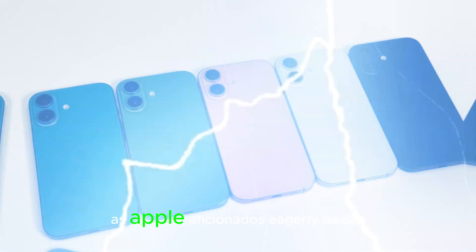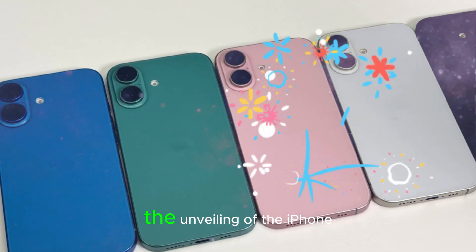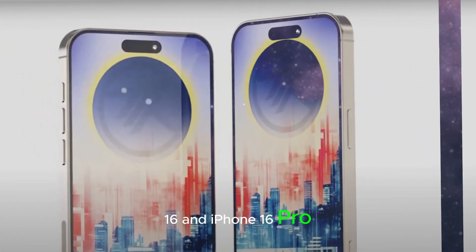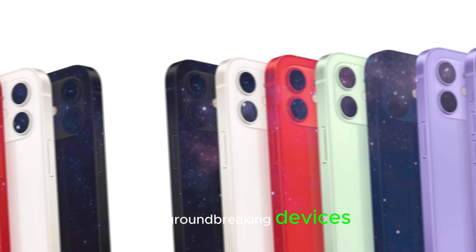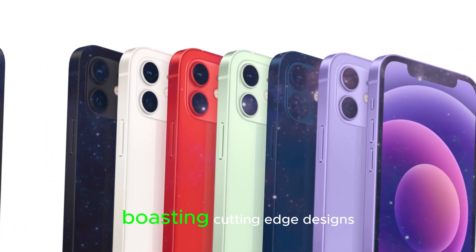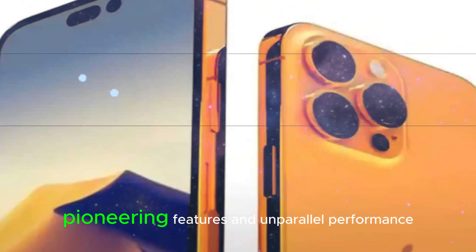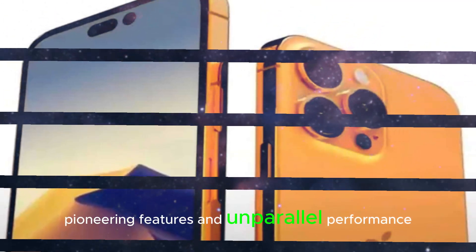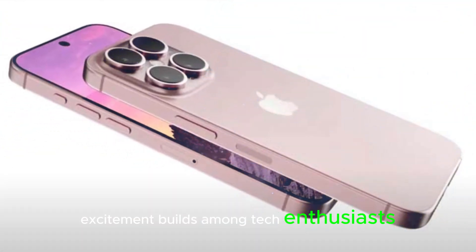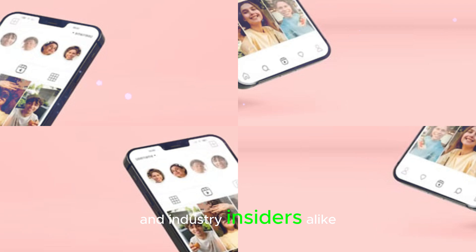The anticipation is palpable as Apple aficionados eagerly await the unveiling of the iPhone 16 and iPhone 16 Pro. These groundbreaking devices are poised to redefine the smartphone experience, boasting cutting-edge designs, pioneering features, and unparalleled performance. As the launch date approaches, excitement builds among tech enthusiasts and industry insiders alike.